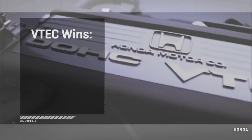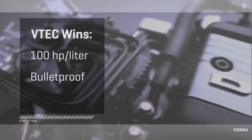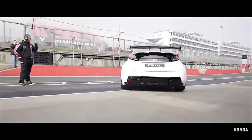VTEC came with three big wins: it gave Honda's B-series engine something around 100 horsepower per liter — that's a holy grail line in the business. It gave them bulletproof internals; these were not finicky engines. And it delivered 30 mpg in the real world. All of a sudden, Camaros and Mustangs on the street were getting heat from Civics.